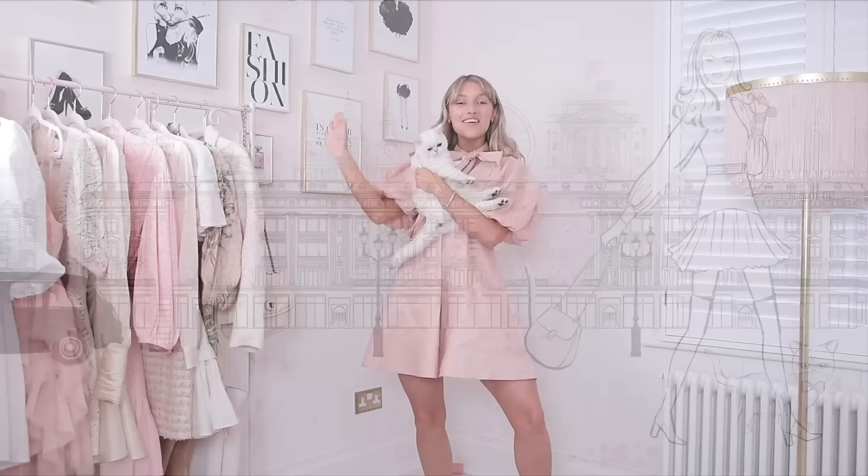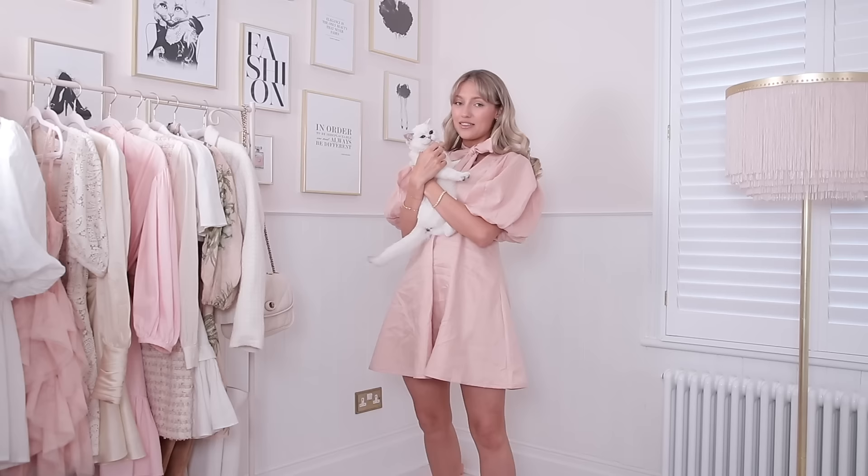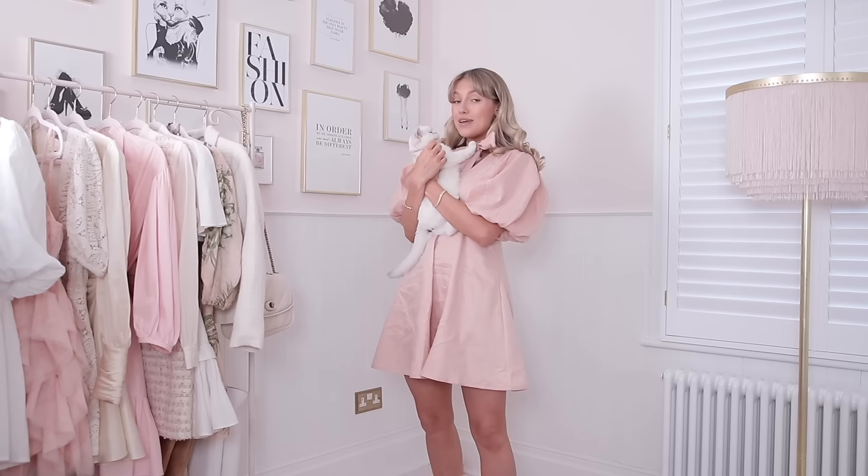Hello everyone and welcome back to my channel. I had lots of complaints last week that Cinderella wasn't in the video at the beginning, so here she is. I'm getting lots of messages from people saying that she's grown and I kindly ask for them to stop because they seriously upset me. I forbid her to grow, but she's ignoring me.